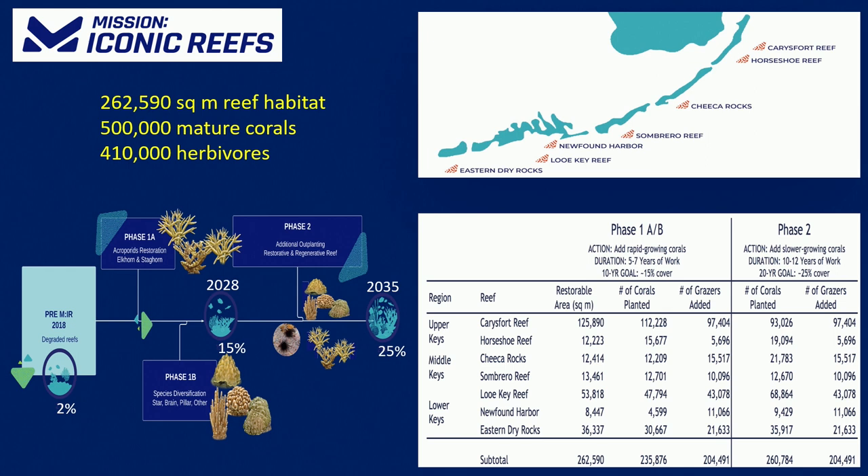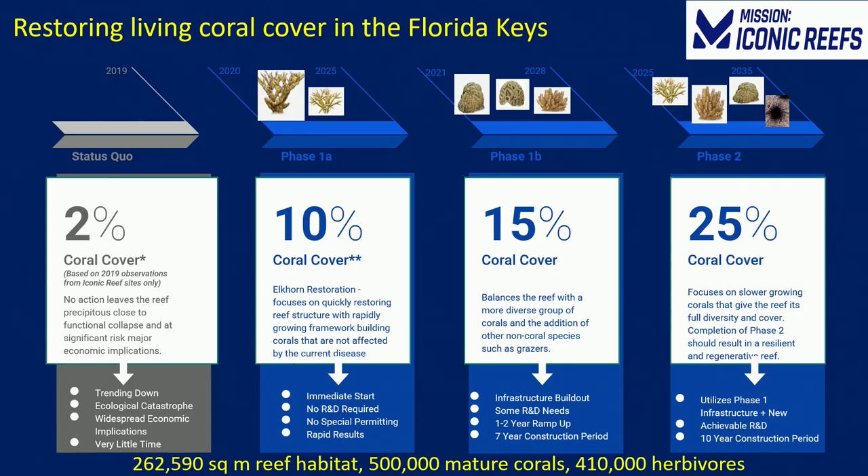We also have a dedicated effort developing sustained long-term care of these corals. Mission Iconic Reefs seeks to restore badly degraded reefs that currently have about 2% living cover to 25% living cover. We're going to convert about 250,000 square meters of hard bottom reef habitat through the introduction of ultimately about half a million reproductively mature colonies, and we want to introduce about 400,000 herbivorous crabs and urchins.